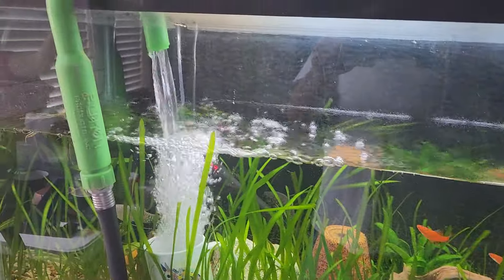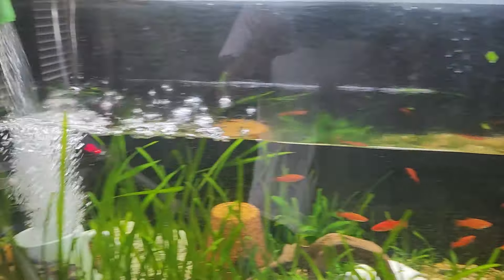Doing a water change — it's about a 50% water change on it. I'm probably going to film until it's time to turn that off.